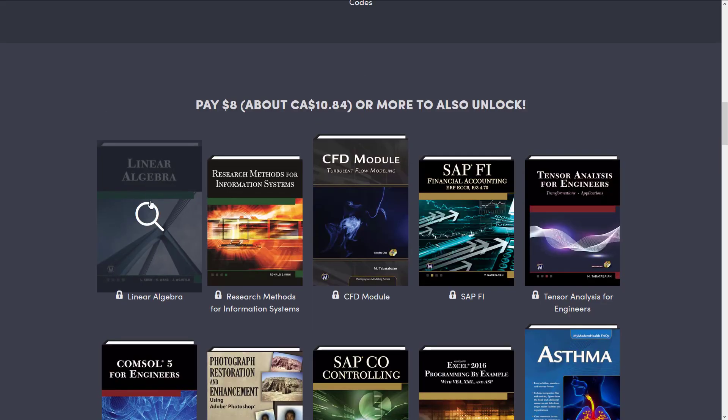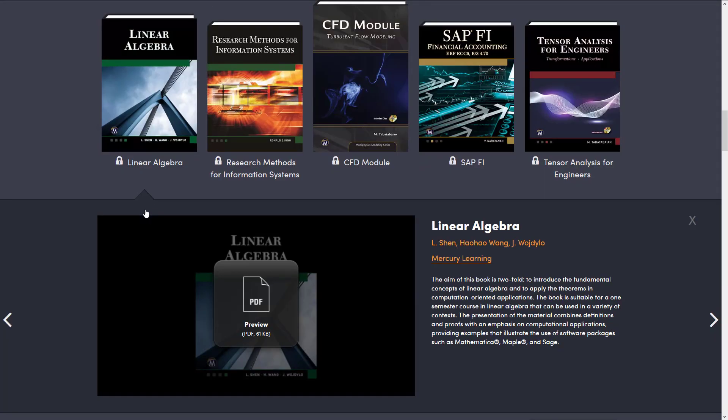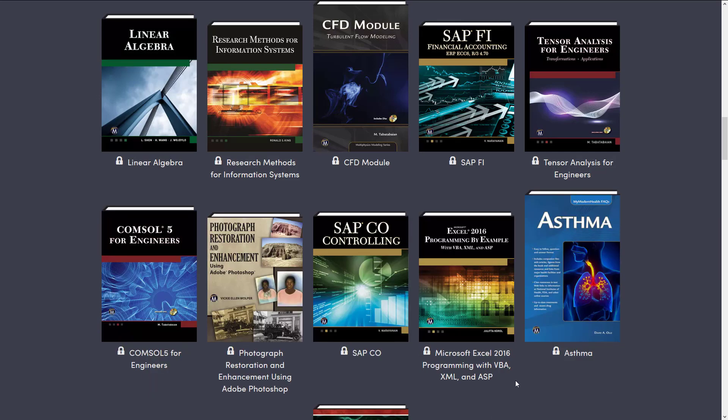Now, the nice thing is if you do need those, there is a linear algebra book here. So this introduces the fundamental concepts of linear algebra to apply theorems in computation oriented applications. A one semester course in linear algebra equivalent — it might give you the basis, but of course you are still going to want to have a solid foundation, probably take advantage of that.